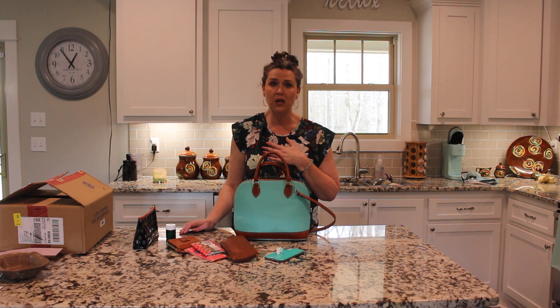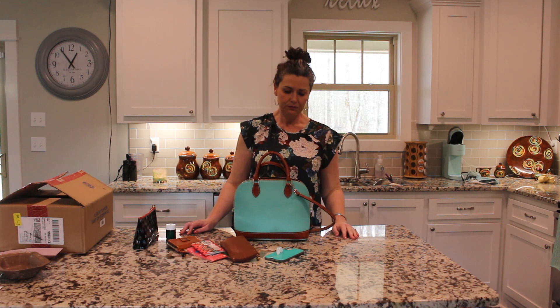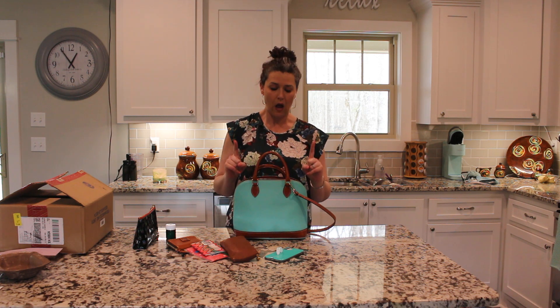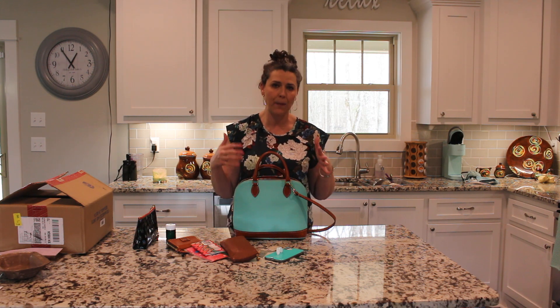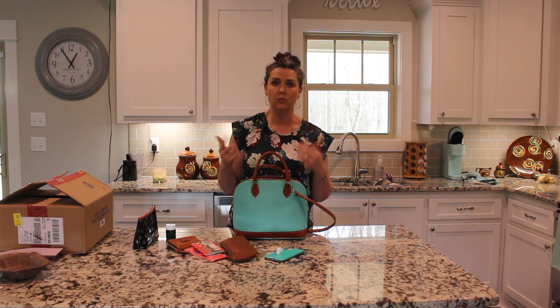Dooney & Burke is my favorite — it is my first love of handbags. The first contemporary designer bag I got was Dooney & Burke; my daddy bought it for me when I was 19. It was the Dooney Doodle sack shoulder bag in pink. Dooney & Burke will forever hold a special place in my heart and will always be my number one.